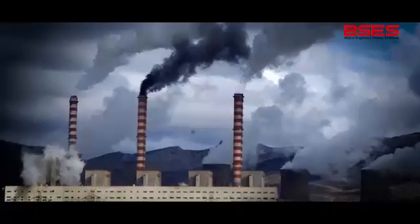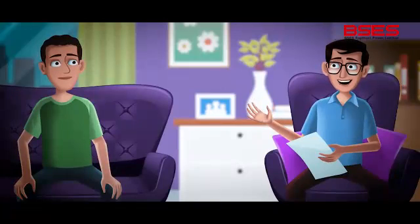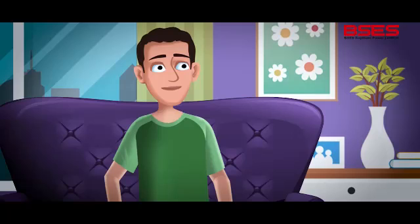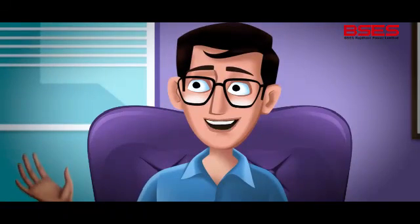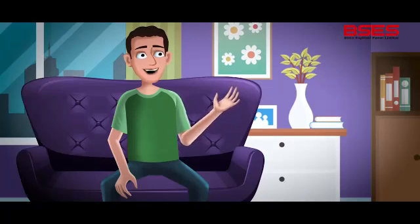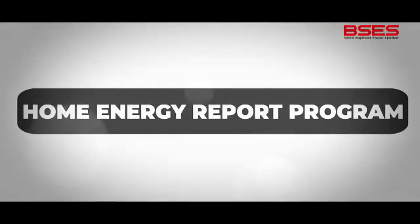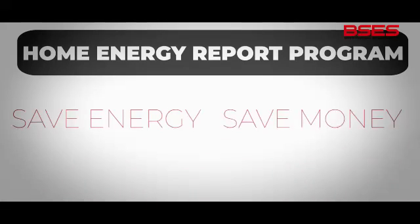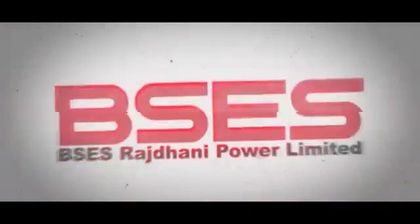If we save energy, we help reduce pollution rising due to electricity generation. I am so proud to be a part of this program. You know, this initiative might be launched across India soon. It feels so great to be a part of this inspiring change. I can't wait for BSEs Rajdhani Power Limited to cover our entire city under the Home Energy Report program. Save energy, save money, save the environment. So proud of you, BSEs Rajdhani Power Limited.